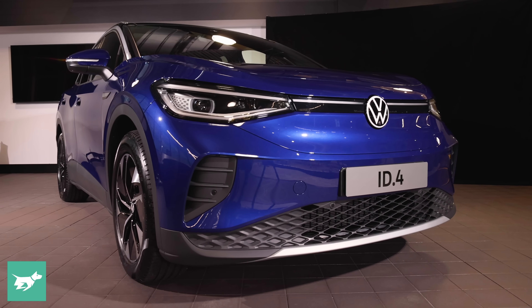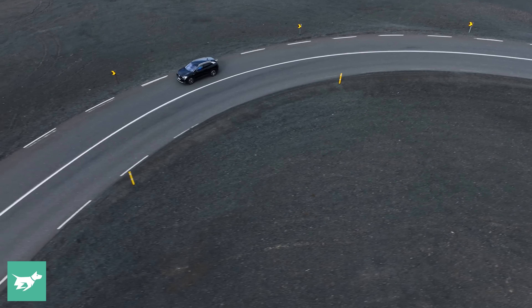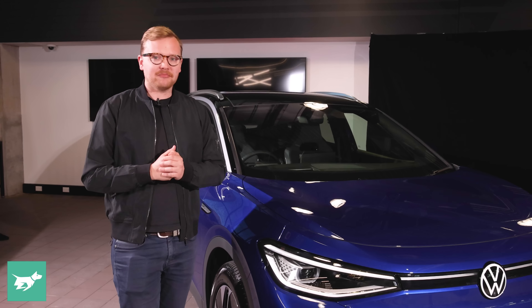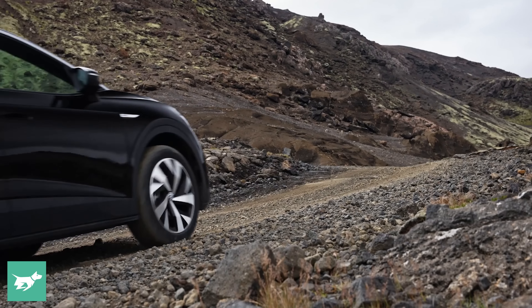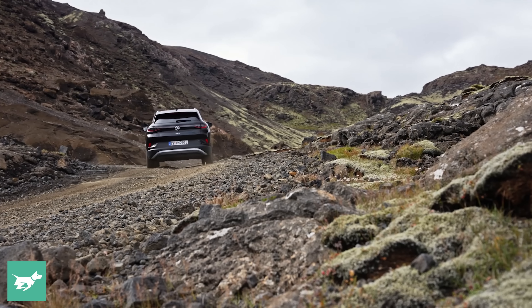The first thing you notice about the ID.4 is that it isn't a design showcase like the Hyundai Ioniq 5 or Kia EV6, and that's the entire point. Volkswagen says that this car is really designed to be thoroughly mainstream and normal, just like a Tiguan is today. This vehicle is all about trying to make people comfortable to move to an electric SUV for their next family car.